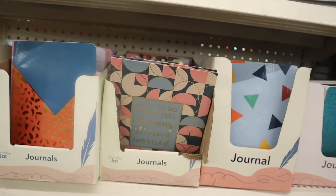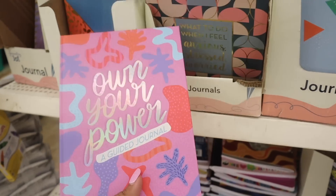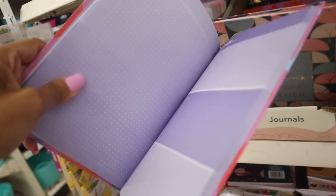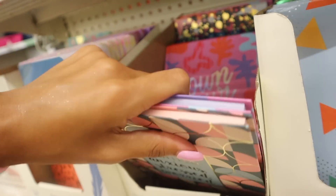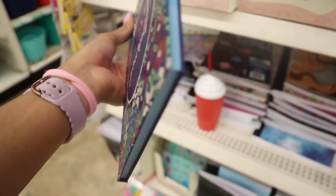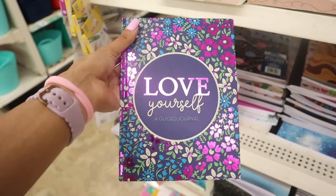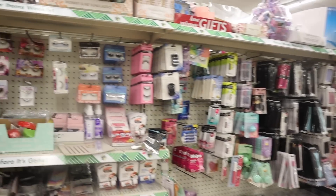They have guided journals including 'What to Do When I Feel Anxious, Stressed, or Worried' — I always recommend having one of these. The 'Own Your Power' journal is so motivational — pages include a brain dump, goals for today, tomorrow, and the future. And the 'Love Yourself' guided journal is perfect if you're on a self-love journey, with a really pretty metallic purple cover. I'm honestly impressed with everything so far — comment your wish list and what you're back to school shopping for!